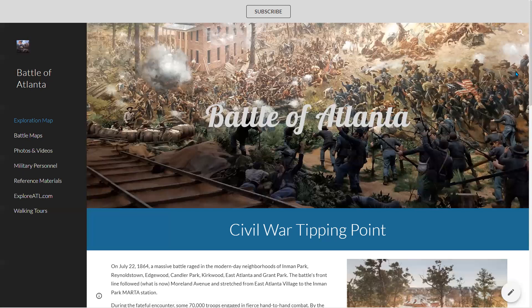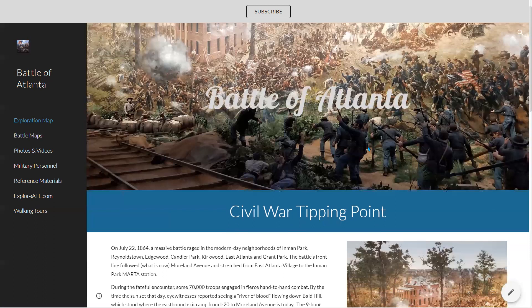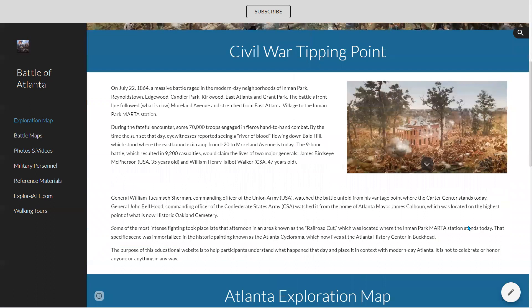Let me start with a little overview of the Battle of Atlanta, for those of you that don't know, because this is a battle that most people don't know too much about — they didn't preserve any of the battlefield. Yet it was a major battle: something like 70,000 troops were involved and there were 9,200 casualties. Even more amazing is this took place in the modern-day neighborhoods of Inman Park, Reynolds Town, Edgewood, Candler Park, Kirkwood, East Atlanta, and Grant Park.